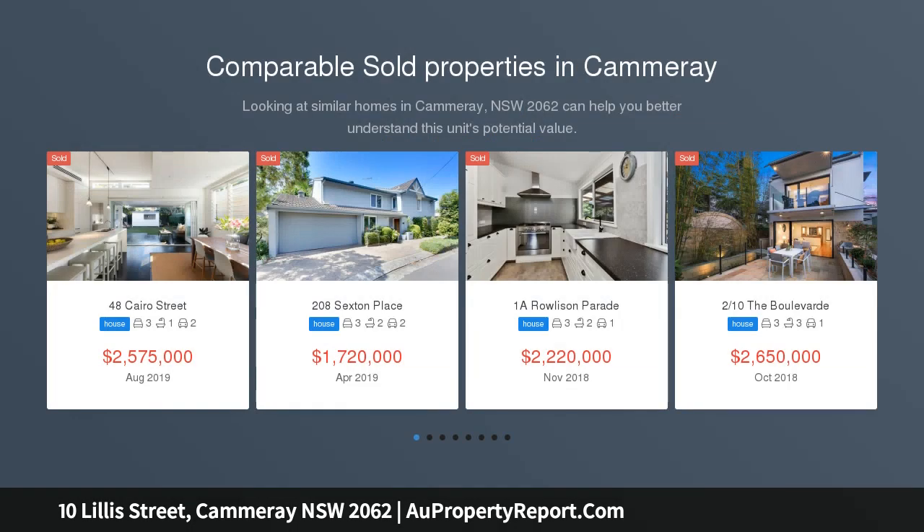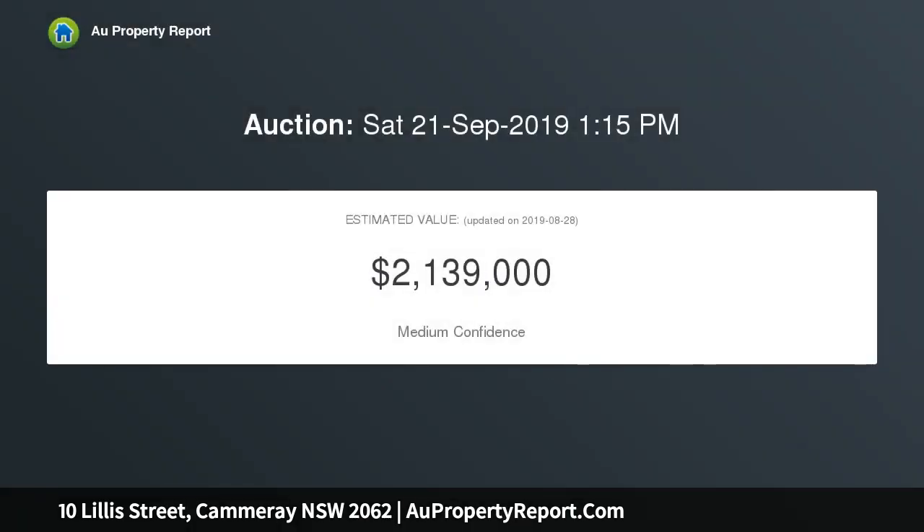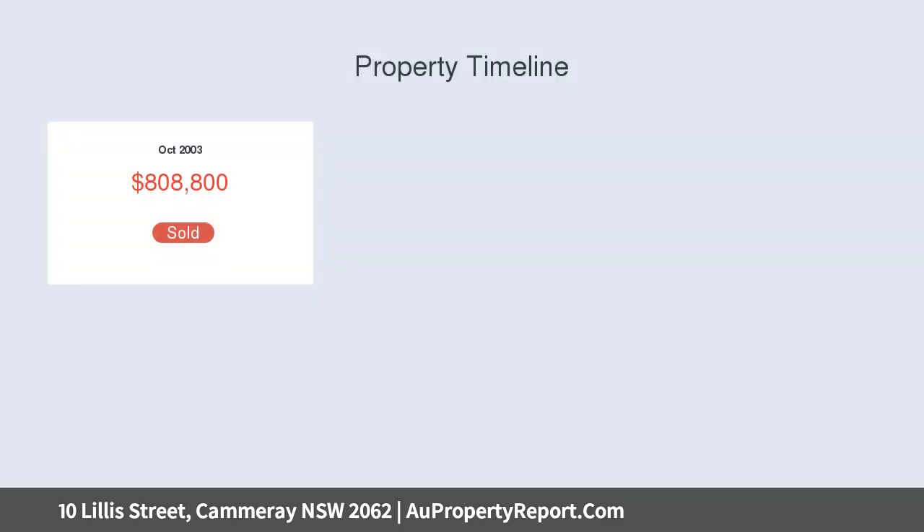This delightful cottage tucks into a very quiet street that combines peace and centrality. It's an absolute delight with its spacious single-level floor plan, exceptional presentation, and free-flowing living spaces that spill out to stunning and private terraces and gardens. Its owner of 17 years has updated and enhanced the cottage to create a wonderful retreat with effortless livability.